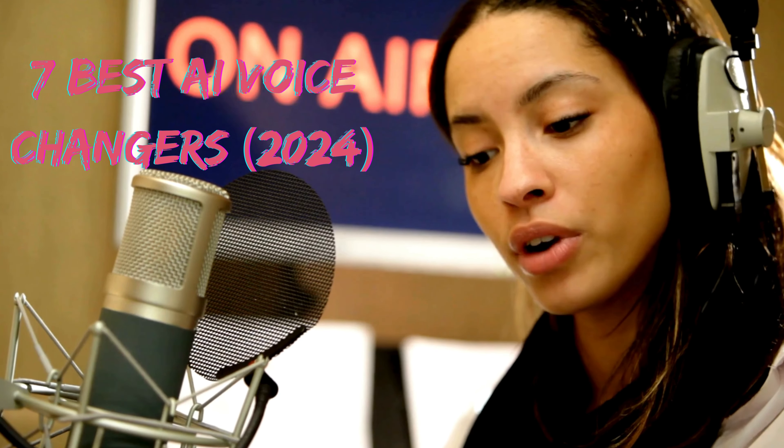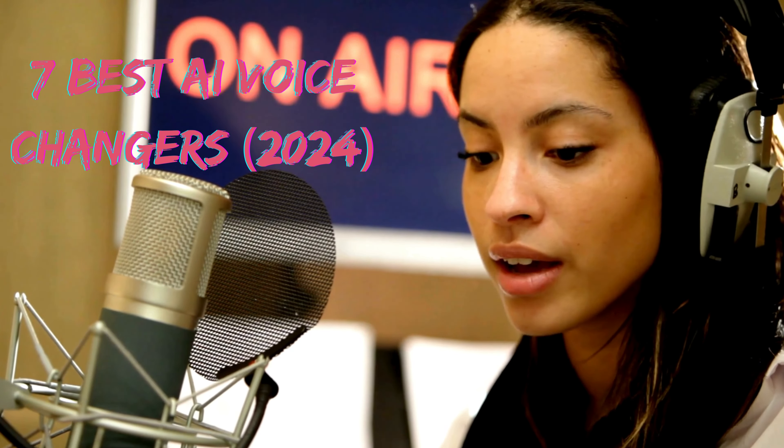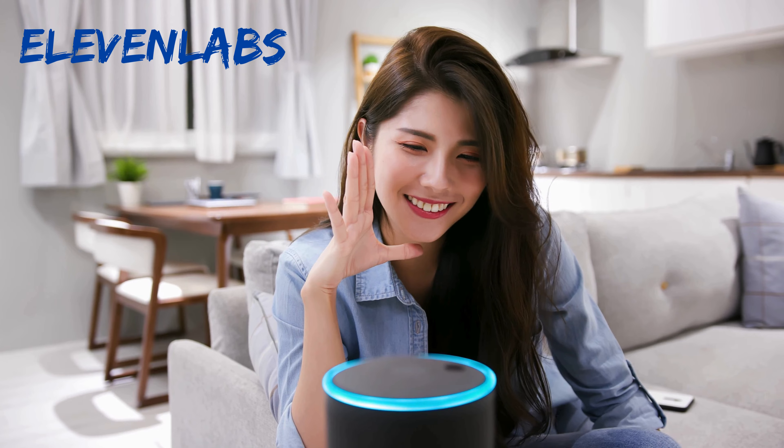Hello everyone, welcome back to the channel Your Digital Guide. I hope you're all doing well. In this video, we will see seven best AI voice changers.